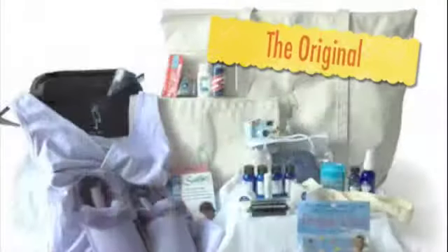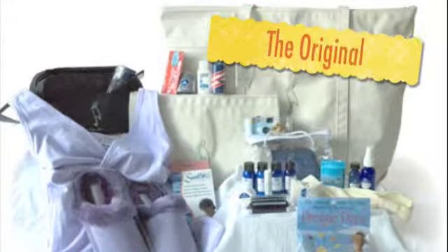Well, visit littlestork.com. They specialize in specialty bags that provide everything that the new mom and dad are going to need. Check this out — this is the one I'm featuring today: the original Little Stork delivery bag.